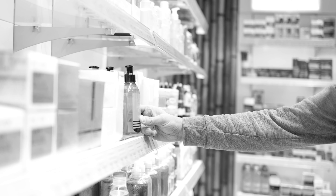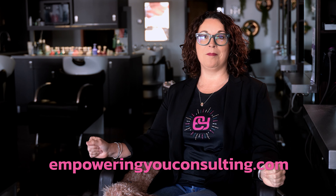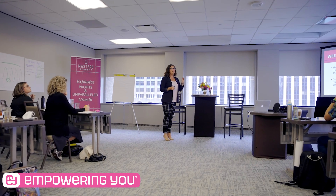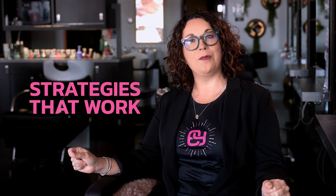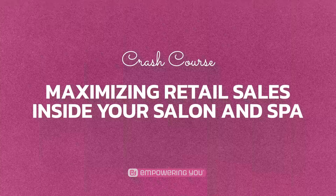If you're looking to transform your salon's retail shelves from an overlooked decor piece into a revenue powerhouse, then you're in the right spot. Hey there, superstar salon owner, it's Amy, dropping in with some golden nuggets on boosting your retail game. After years of fine-tuning salons into profit-generating machines, I've cracked the code on making products just fly off those shelves without feeling like a pushy salesperson. At Empower You Consulting, this is our jam. We're all about sharing strategies that actually work. So buckle up for a crash course on maximizing retail sales inside of your salons and spas.